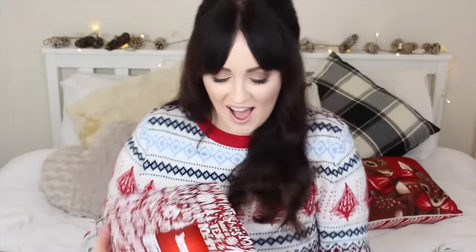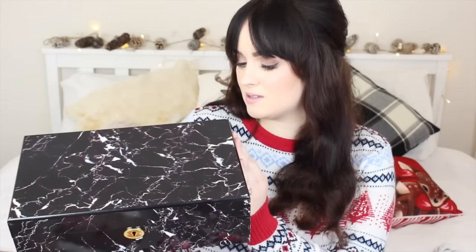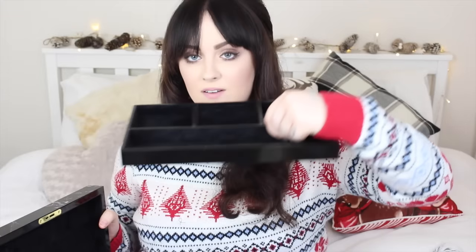We have yet another present from TK Maxx — I like the box. It's a black marble box, how perfect is this? It's a jewellery box, full of jewellery things. What does this do? Oh my god, it lifts out! You can take it out and use it separately and then have this as a jewellery display. There are ring holders in there as well. This is absolutely beautiful — marble. I'm obsessed.